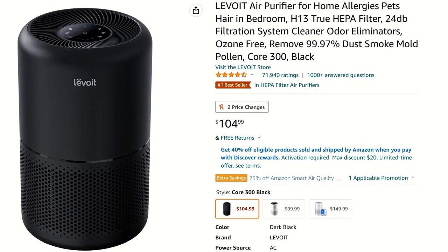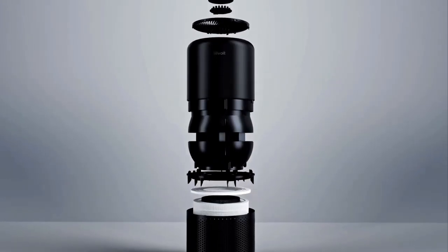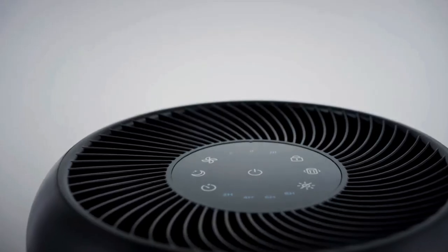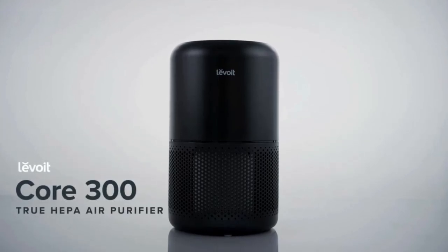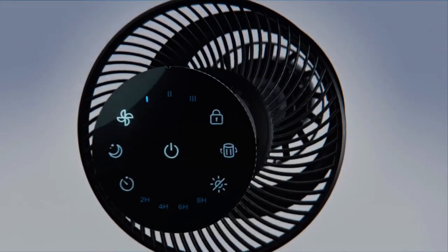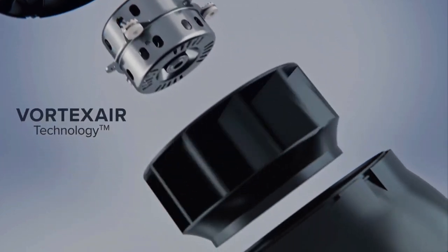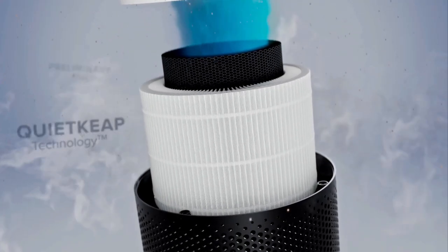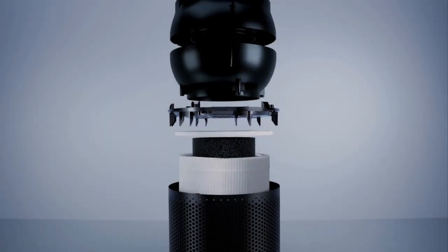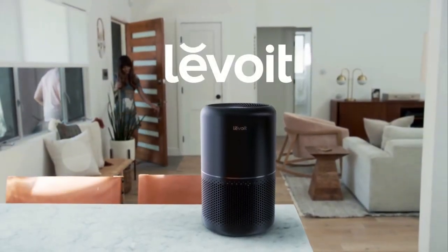Moving on to number 2 is this Portable Air Purifier by Levoit. This award-winning purifier helps improve airflow in your RV and is great for anyone with allergies. It cleans the air in spaces up to 219 square feet in just 12 minutes or 547 square feet in just 30 minutes. It eliminates odors and captures 99.97% of particles from dust, dander, smoke, mold, and pollen with its Core 300 true HEPA and activated carbon filter. This purifier is also whisper quiet and its sleek modern design looks great in any part of your home.